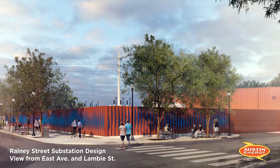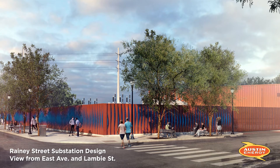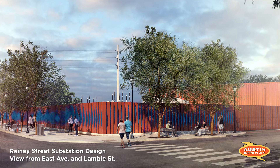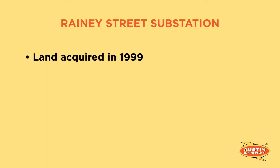The Rainey Street substation will provide increased electrical capacity to meet downtown growth and will allow Austin Energy to continue to provide reliable power downtown. We acquired the land for the new substation back in 1999 for the purpose of someday adding an additional substation to serve the fast-growing downtown network.